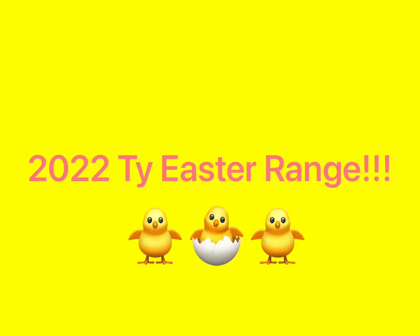Hello and welcome to a Pookiee's Thais video. In today's video I'm going to be showing you pictures of the brand new 2022 Thai Easter range.